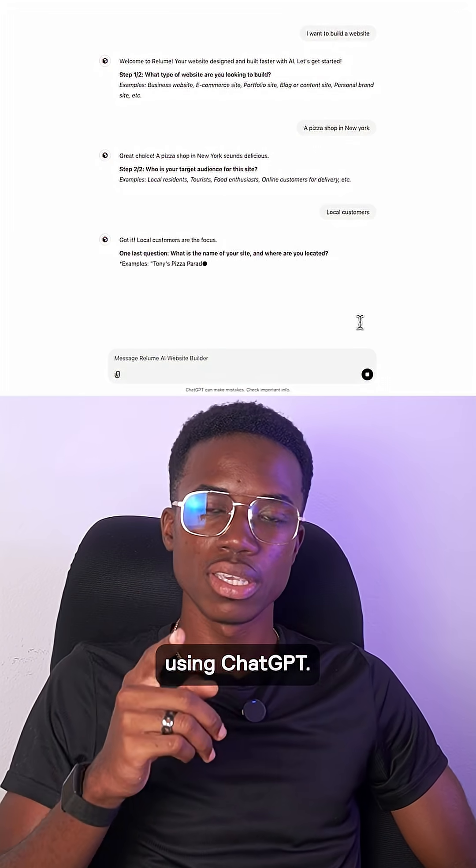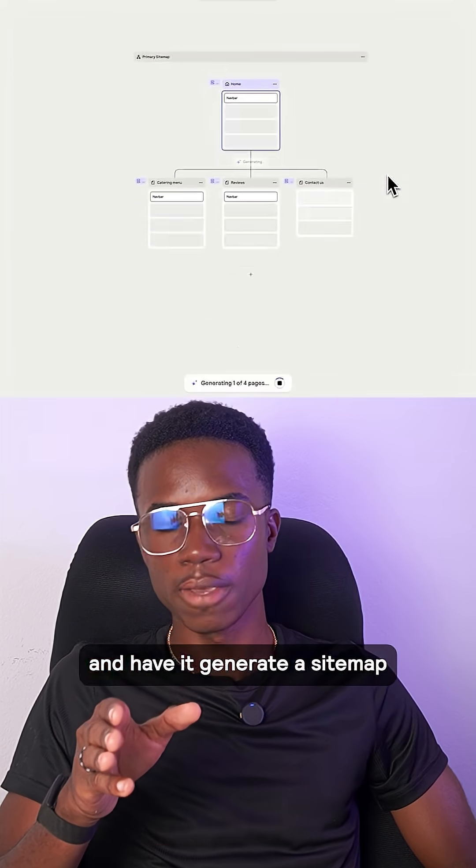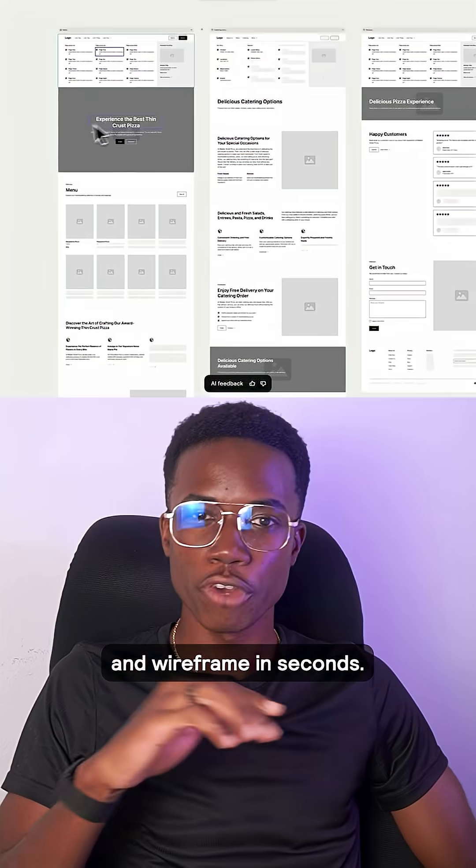Step two: create a site structure using ChatGPT. I take their info and plug it into Reelum's custom GPT and have it generate a sitemap and wireframe in seconds.